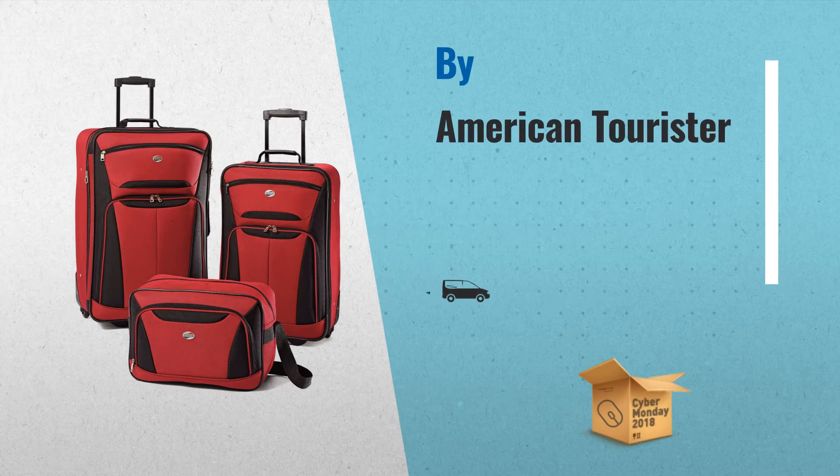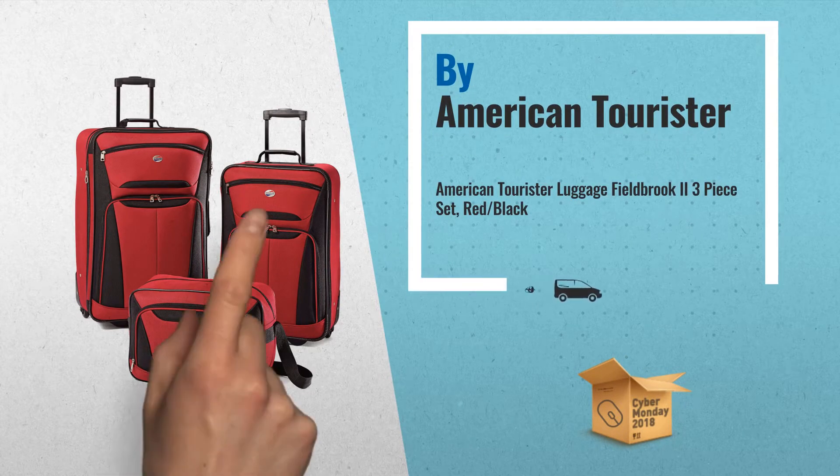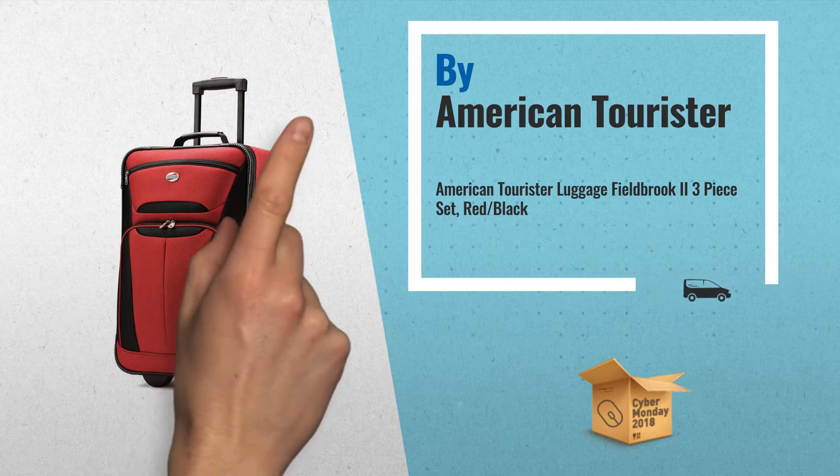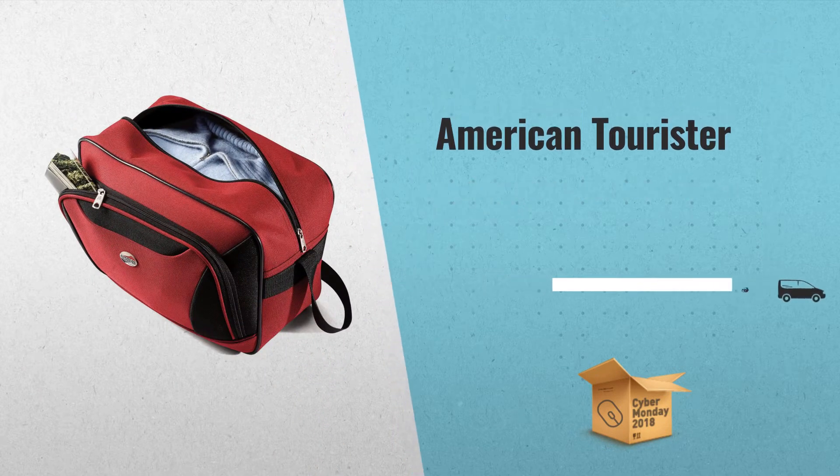Number 1. Travel in style with this 3-piece set — the American Tourister Luggage Field Brook 2 3-piece set, red/black, by American Tourister.